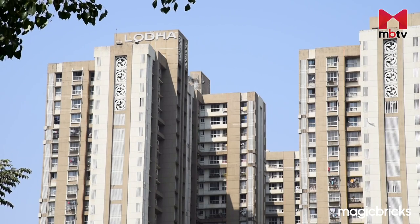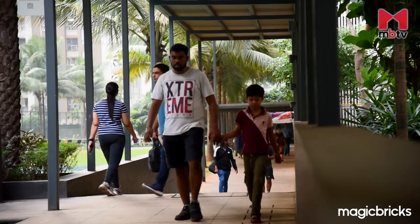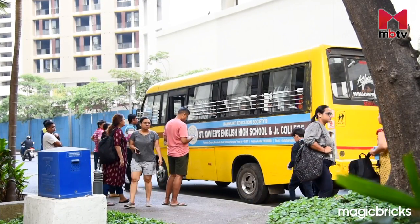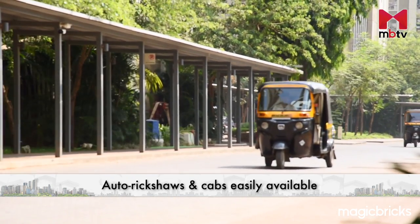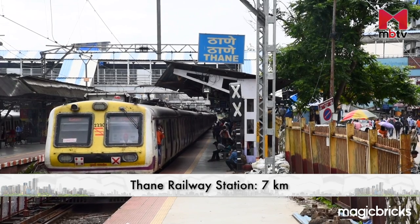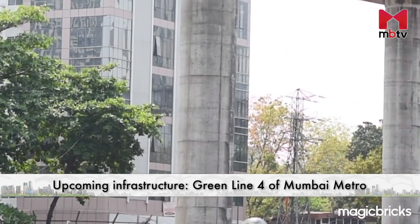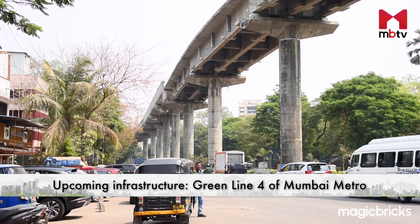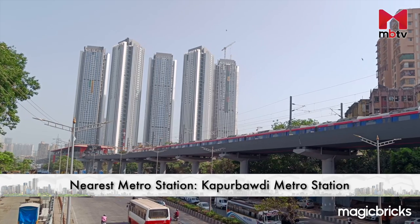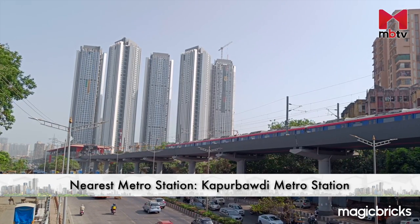Now, if you are wondering about the modes by which you can reach your destination hassle-free, all these BEST buses come inside Lodha Amara. Auto rickshaws and cabs are easily available inside, which can take you to Thane Railway Station, which is around 7 km from here. And when Green Line 4 of Mumbai Metro starts functioning in almost two years, Kapoor Bavadi Metro Station will be the nearest, at around 3 km from Lodha Amara.